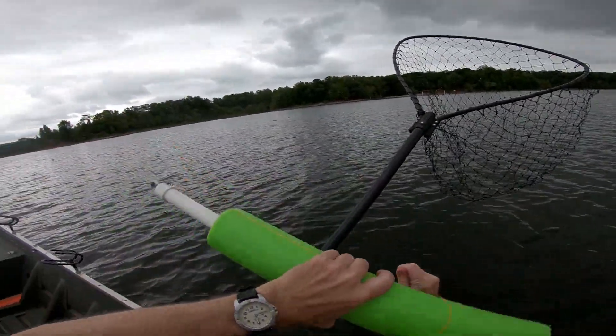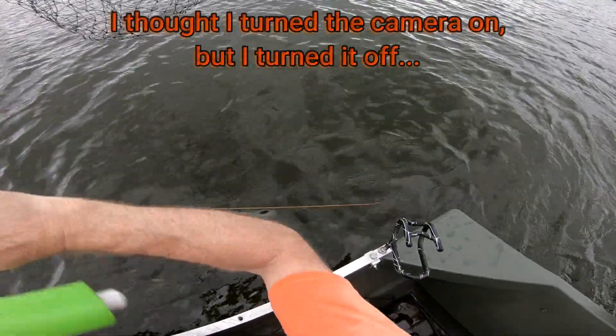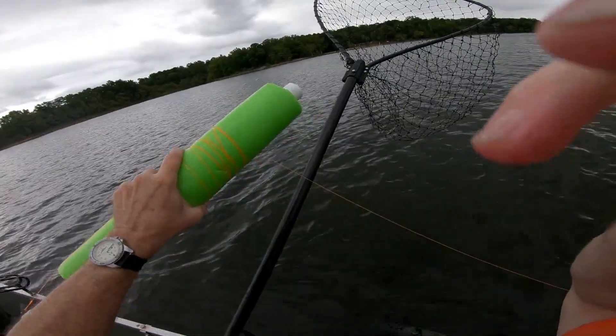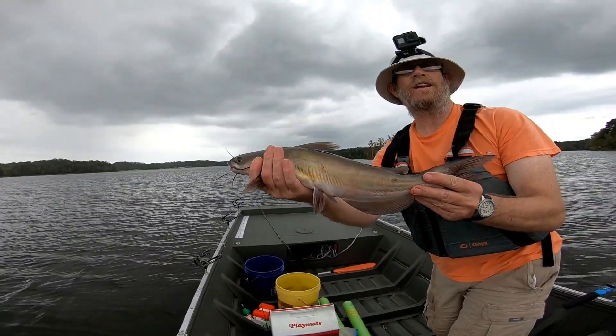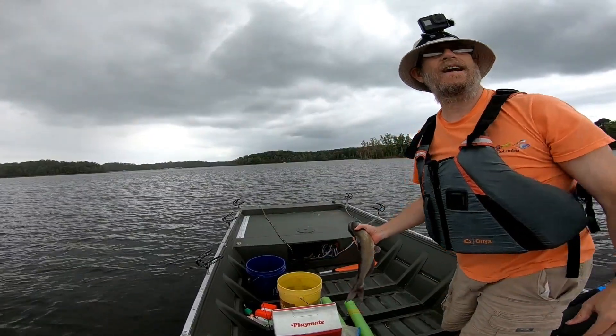There is a fish on there, ain't there? Little tiny one. Another little channel cat. A lot of channel cats today, ain't it?